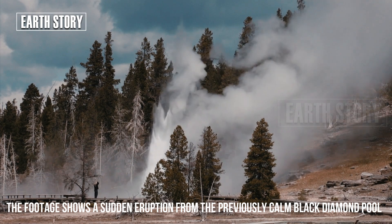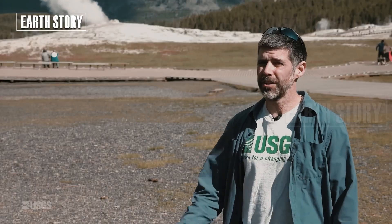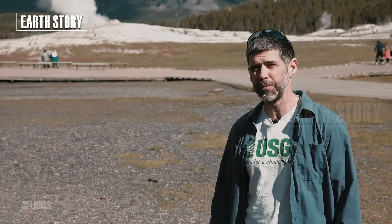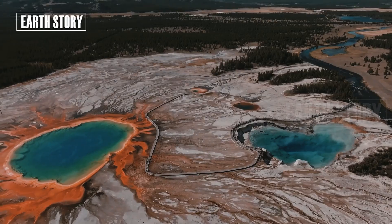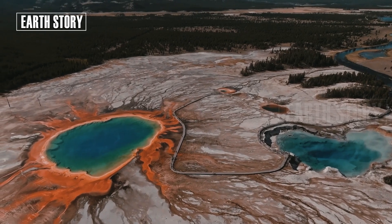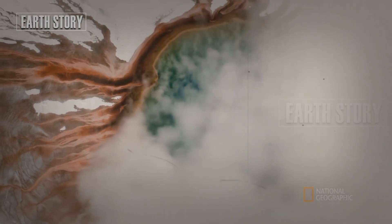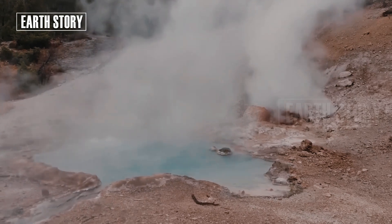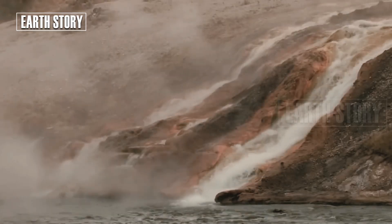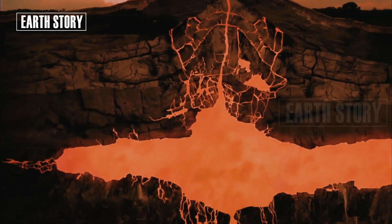The footage shows a sudden eruption from the previously calm Black Diamond Pool. Scientists confirmed it was a small hydrothermal vent, not a major volcanic eruption. Hydrothermal vents like this happen when groundwater heated by hot rocks near the magma chamber is trapped by layers of rock or soil. Pressure builds until it suddenly explodes, sending hot water, mud, and steam to the surface. This eruption did not involve direct magma, so it is not a classic volcanic eruption.